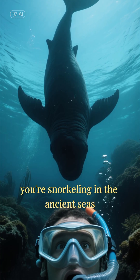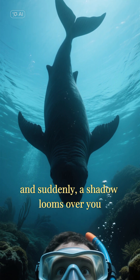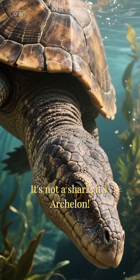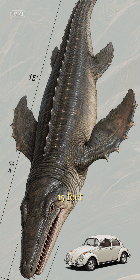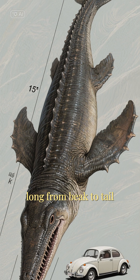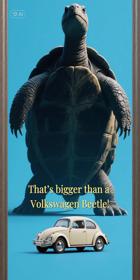Picture this. You're snorkeling in the ancient seas, and suddenly a shadow looms over you. It's not a shark — it's Archelon. This absolute giant could reach up to 15 feet long from beak to tail with a flipper span of 16 feet. That's bigger than a Volkswagen Beetle.